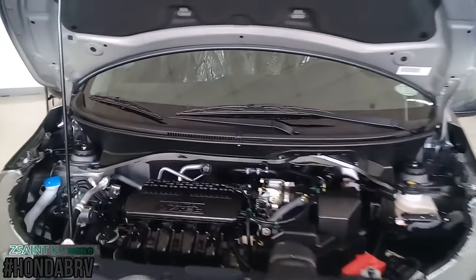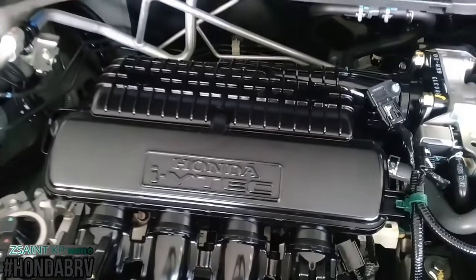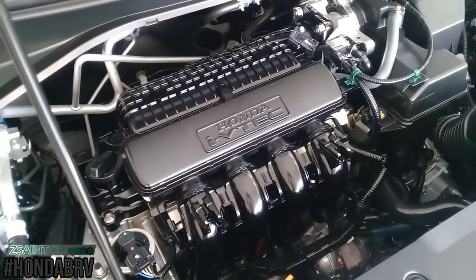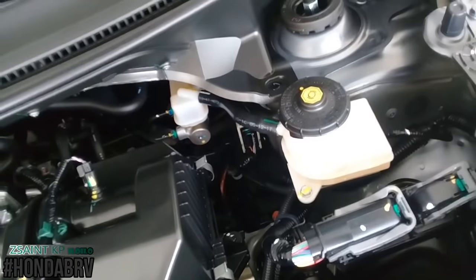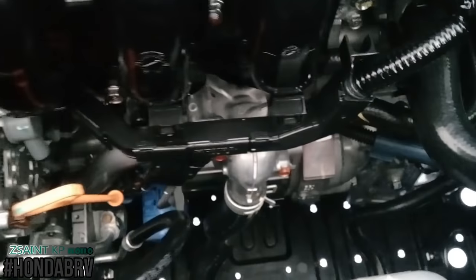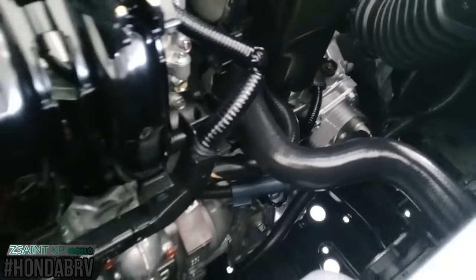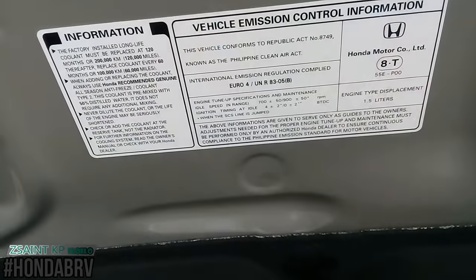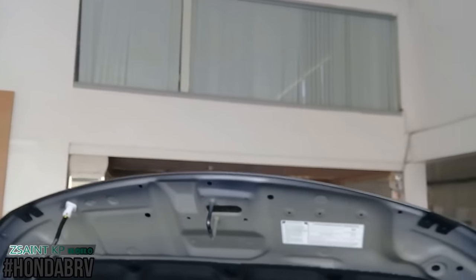There is only one engine choice for the BR-V in all trims, and that is Honda's EarthDreams L15Z1 1.5L 4-cylinder engine. It features a single overhead cam, 16-valve, naturally aspirated petrol engine with multipoint fuel injection and i-VTEC technology. This engine produces 118 horsepower with a maximum rev of 6,600 RPM, and 145 Nm of torque with a maximum rev of 4,600 RPM. Both S and V trims have only one transmission choice, which is the Continuously Variable Transmission or CVT. Fuel tank capacity is 42 liters with an emission rating of Euro 4, and the drivetrain is front-wheel drive.